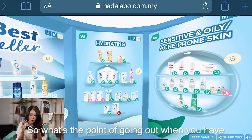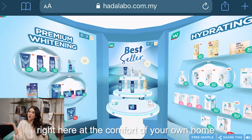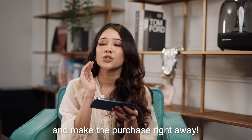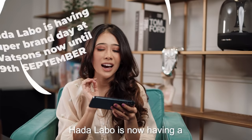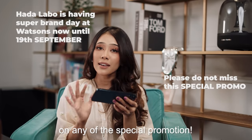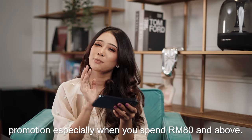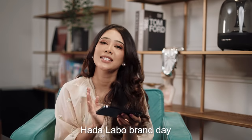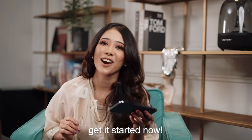So what's the point of going out when you have Hada Labo Virtual Roadshow right here at the comfort of your own home? Just click on the product that you like and make the purchase right away. And the best part is Hada Labo is now having a Hada Labo brand day, so make sure you guys don't miss out on any of the special promotions — win exciting prizes especially when you spend 80 ringgit and above. So what are you guys waiting for? Head down to HadaLabo.com/virtualroadshow and get it started now.